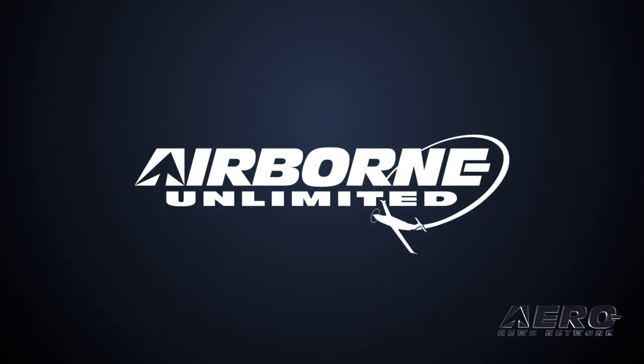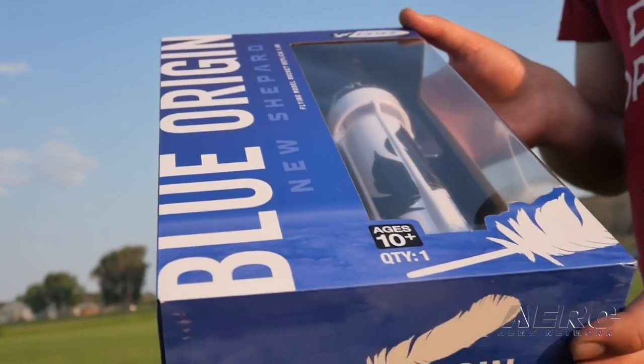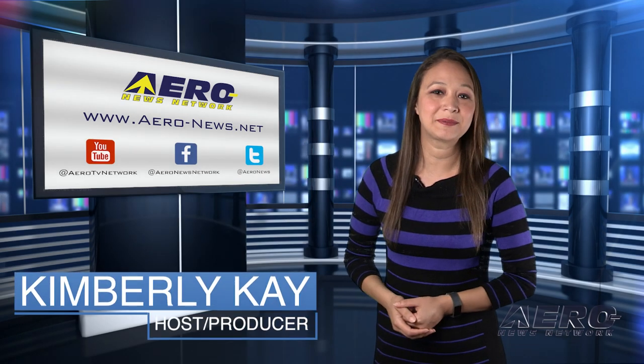Coming up on today's episode of Airborne Unlimited: Taliban have over 200 aircraft and helicopters from U.S. withdrawal. Also, Estes brings a new Shepard model to market, and Beechcraft Denali completes ground testing. Thank you for joining us. I'm your host, Kimberly Kay.